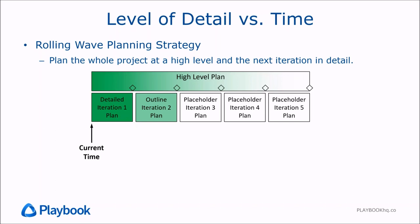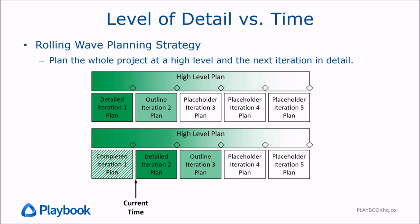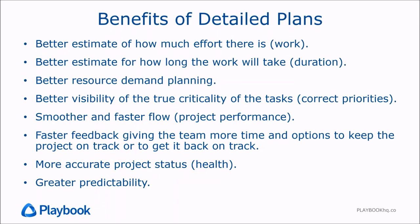We have a good level of detail for the next iteration, an outline level of detail for the iteration after that, and then generic placeholders beyond that — for example, a block for verification and validation testing set to roughly eight weeks. Then with a regular cadence, we plan in detail what we're getting ready to do next, continuing to refine the level of detail the farther out we go. That's what we mean by rolling wave planning.